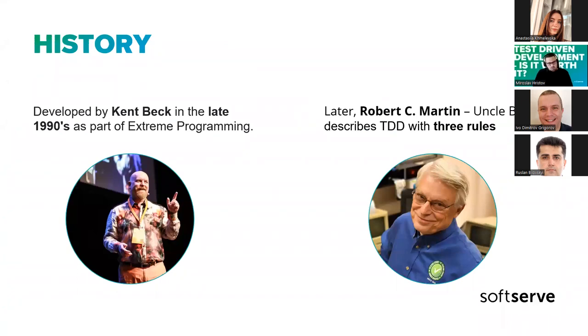Test-driven development was created by Kent Beck about 25 years ago in the late 1990s, as part of Extreme Programming. It makes sense to be part of the Extreme Programming community because that's what they do — they take software development practices that work and put them to the extreme. For example, they saw that code reviews are awesome and decided to make the process continuous, so they created pair programming. Similarly, they saw that unit testing is good and decided to see what happens if you write tests first and then the implementation after.